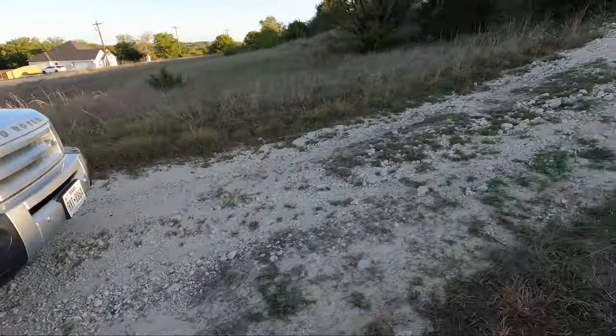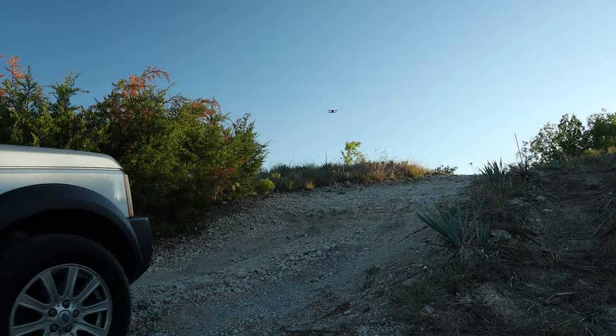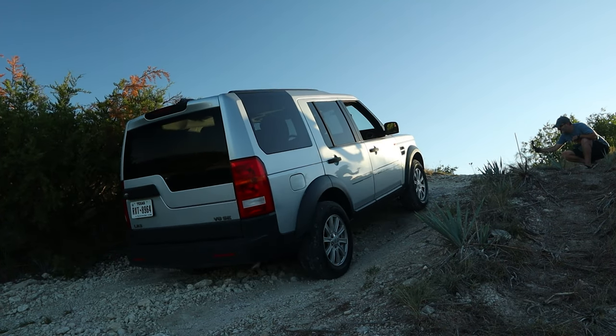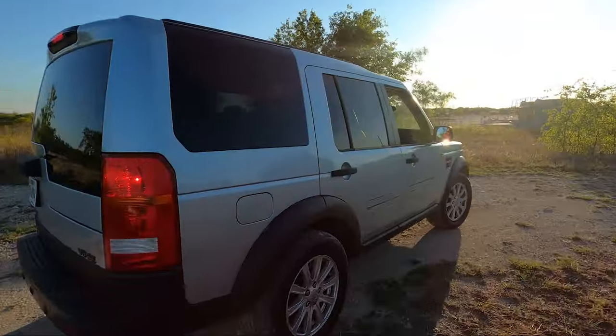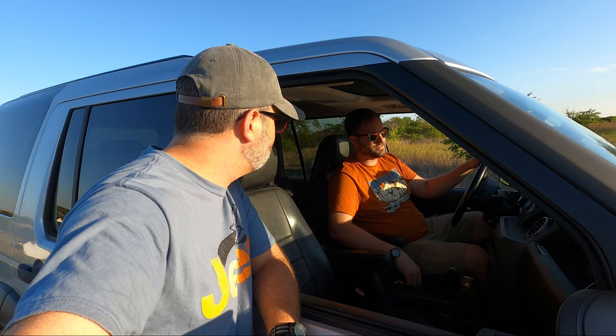No problem — it was pretty easy. Low range made it more controlled, but honestly it probably could have done it in four-high. There was a little drag at the top — maybe a heat shield or control arm contact — but that's no big deal. Something scraped, but it cleared the hill without issue.